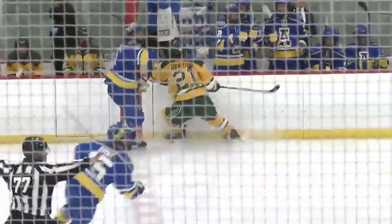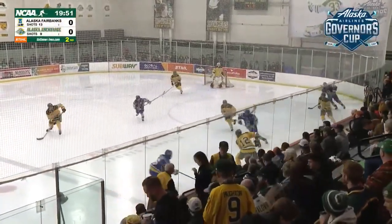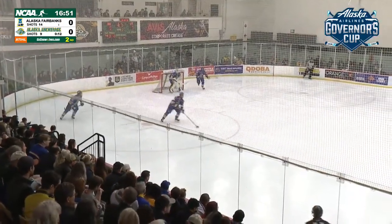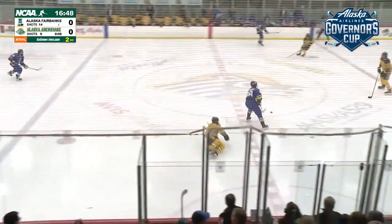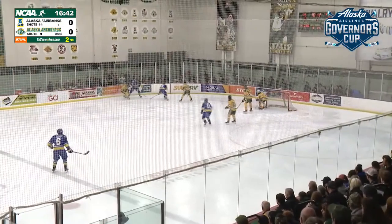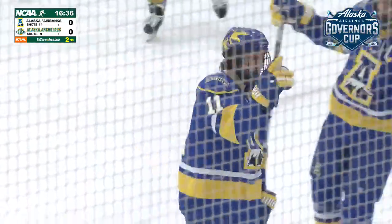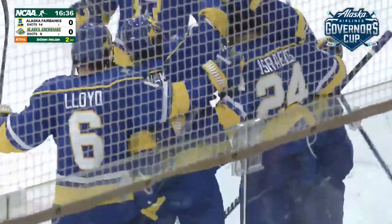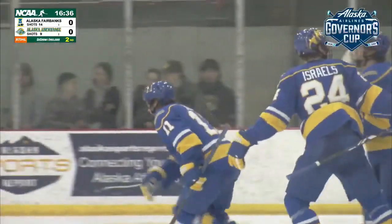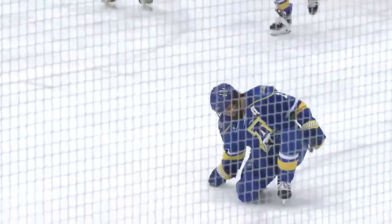Any garbage will do if you're wearing UAA green and gold. Fairbanks off the draw, sends it deep into the Seawolf zone. Jared Whale out of his net to play it around the boards. Centering pass — shot — scored! That is an even strength goal by Brady Risk at 3:24. He waited, waited, waited until he could just send that easy saucer over to Mr. Risk. For Brady Risk, that's going to be his seventh goal of the season.